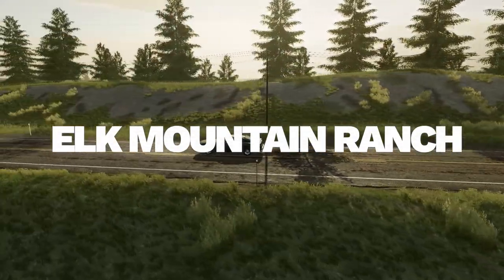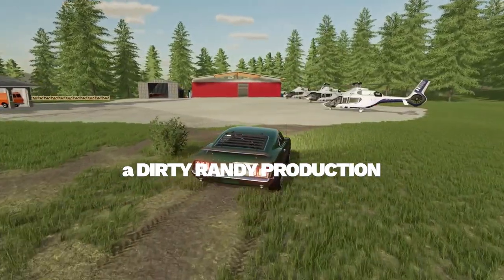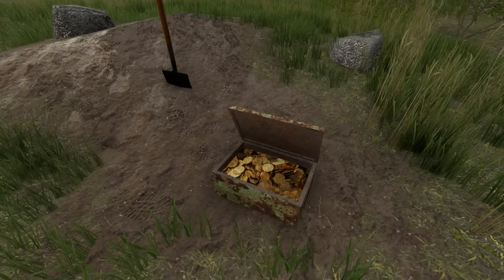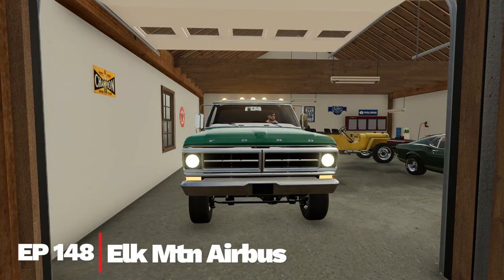Well, Randy, it looks like your project is getting all done up north, so you might want to go take a bird's-eye view and go check out what it looks like from above. Who knows what you'll see? It should be a good time, but come on down to Elk Mountain Airbus Services. This is episode 148 of Elk Mountain.